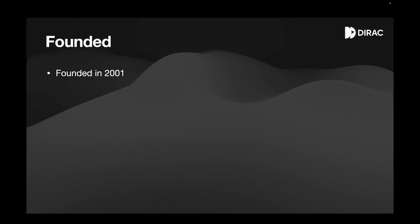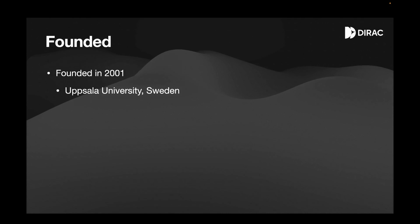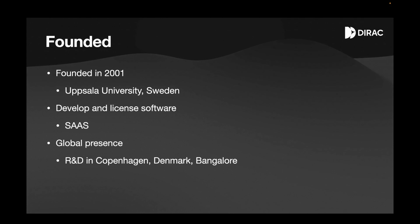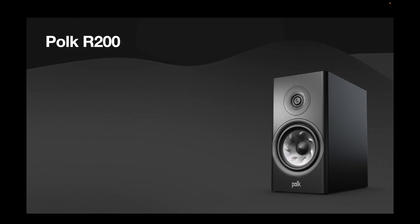A little bit of history before we deep dive into the technology: Dirac was founded in 2001 at a university in Sweden by a lecturer and a few PhD students who came up with the solution while researching DSP — digital signal processing. Today they develop and license their software to multiple manufacturers across various categories as a SaaS solution, and they have a global presence, including an R&D center in multiple countries including in Namah, Bengaluru.